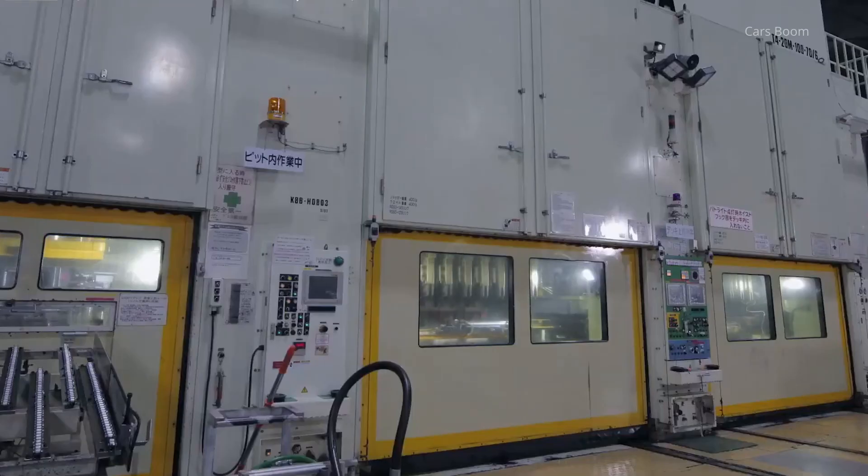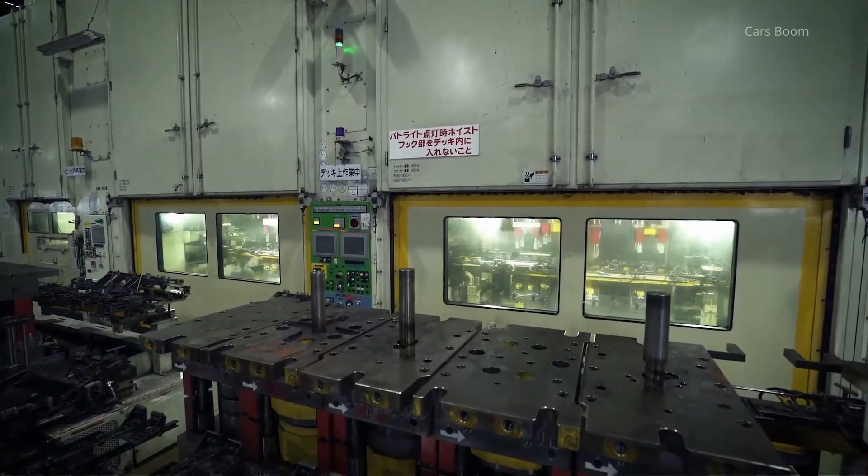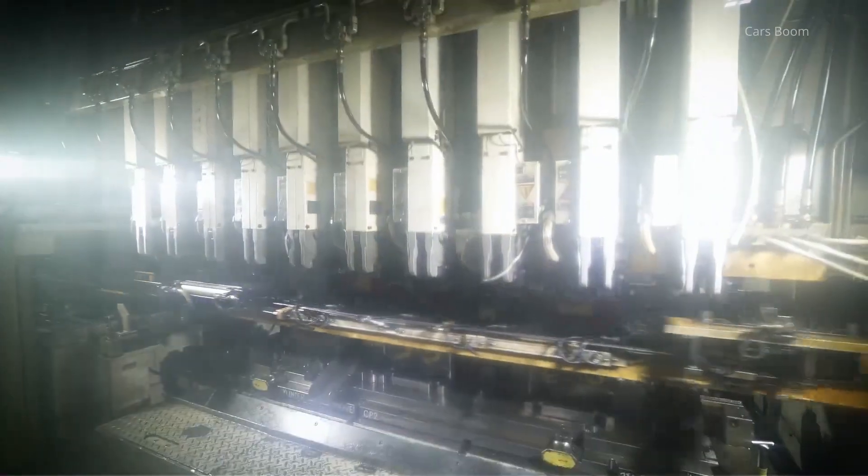Pressing involves shaping sheet metal into specific forms for CVT components, such as clutch plates and gears.